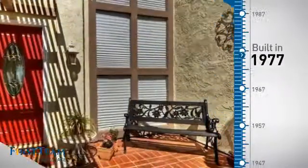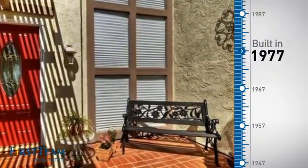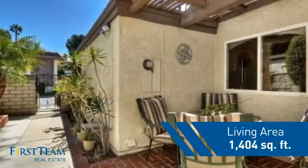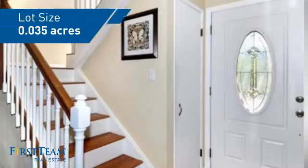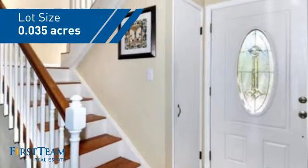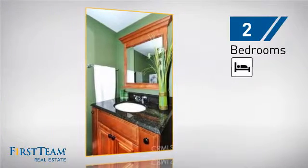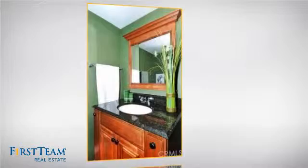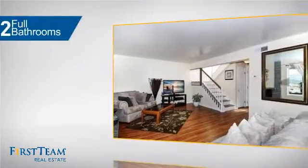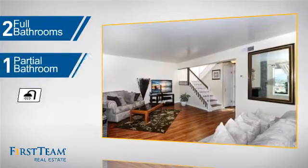This property was built in the late 70s and features over 1,400 square feet of space, giving you a spacious layout to play host or kick back and relax after a long day. Inside you'll find two bedrooms so you always have a private space to come home to, as well as two full bathrooms and one partial bathroom.